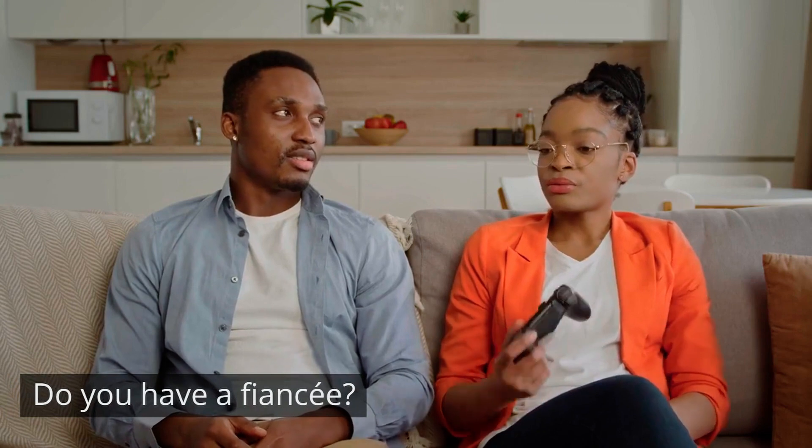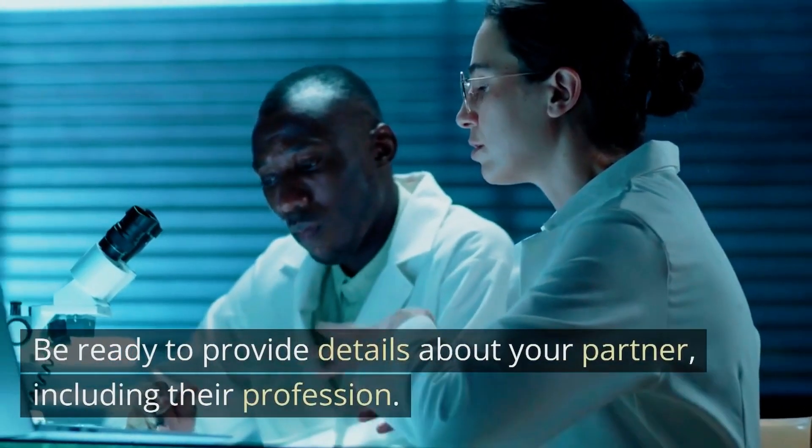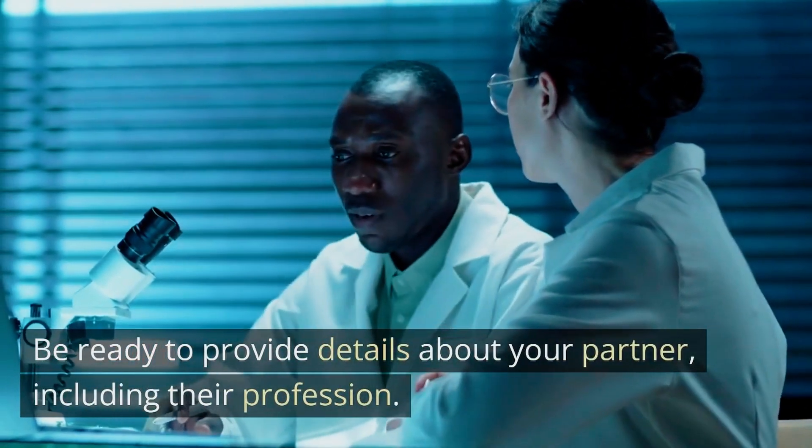Question four: For how long have you been married? Remember to provide accurate information about your marriage, including the duration and date. Question five: Do you have a fiancé? If you are not married but in a relationship, this could still signify strong ties to your home country. Be ready to provide details about your partner, including their profession.